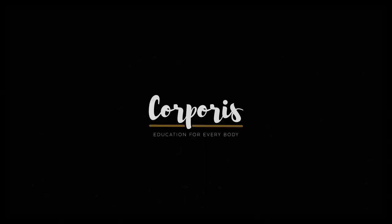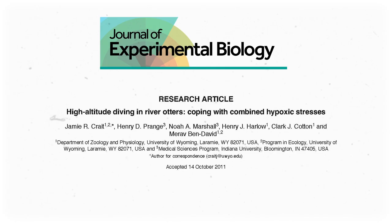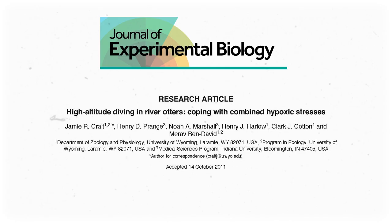If you're new here, welcome. My name is Patrick, and this channel is all about anatomy and physiology. I usually focus on the human body, but I've been thinking about these otters for years now. Back in 2020, I was working on a video about otter hearts for SciShow, and I came across an article published in 2012 titled 'High Altitude Diving in River Otters: Coping with Combined Hypoxic Stresses,' printed in the Journal of Experimental Biology. I read it and it was interesting, but it didn't quite fit into the SciShow script. So I saved the PDF and moved on. But here I am in 2022 still thinking about how cool these otters are, so I've got to tell you the story.